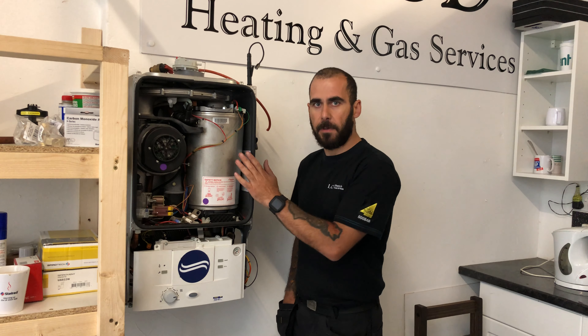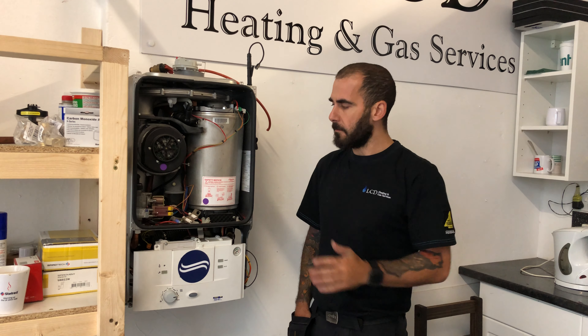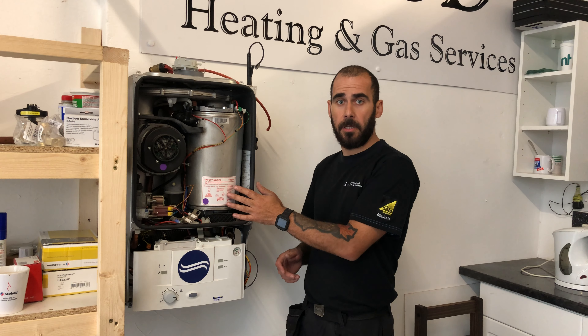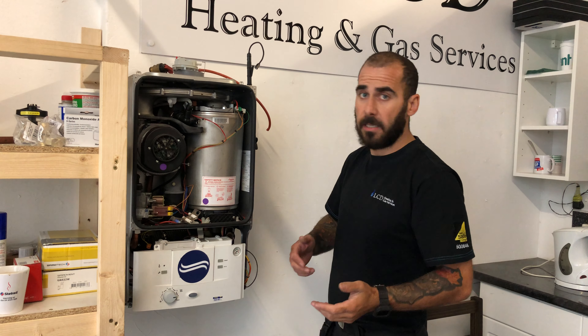What you've got to remember is each manufacturer is different. Some manufacturers ask you to do different checks and do different visual inspections. For example, this is a Bosch boiler, and part of their servicing is pretty simple.